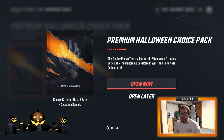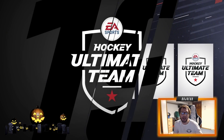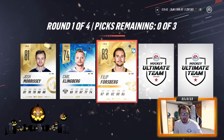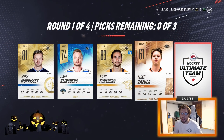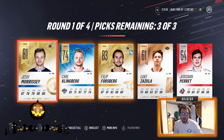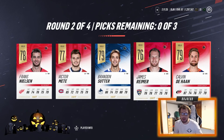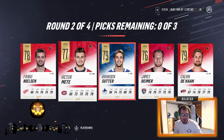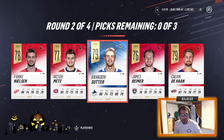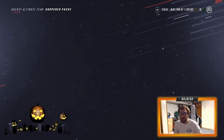Moving on to the premium choice packs now — 12 items over four rounds, three items per round. Josh Morrissey 81, Carl Klingberg, Philip Forsberg, Luga Zazula, and Jordan Perrette — not bad, three golds in a row. We also get gold players in this round. I don't really need any of these guys for the sets, so I'll just take the highest overalls.